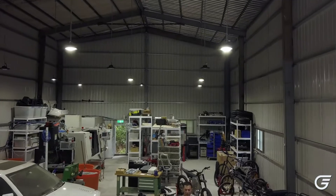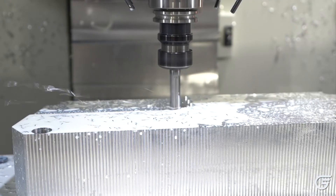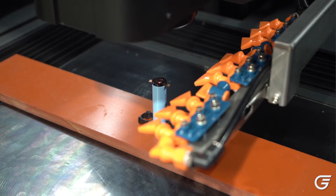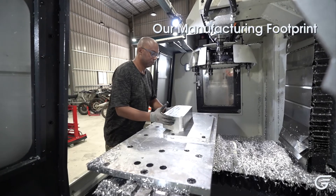Here at Graft, we're fortunate enough to have the ability to do manufacturing in-house. When it comes to components, we really make that decision based upon what gives the customer the best value. When it comes to complex components, we want to control the quality and the manufacturing of those components so that there are absolutely no compromises made.